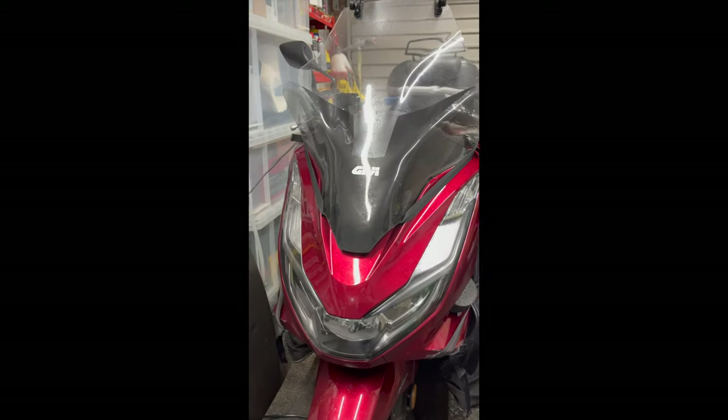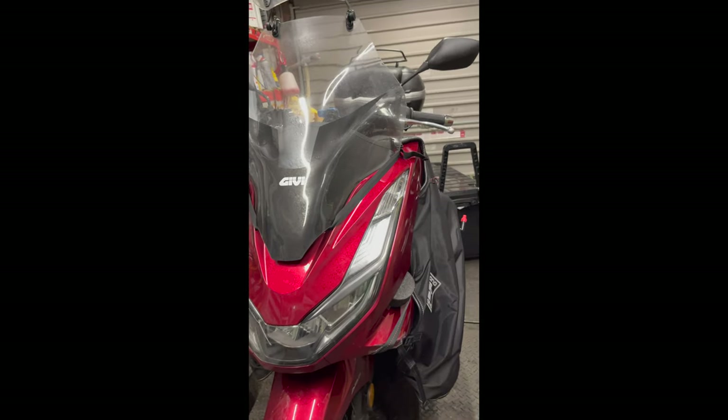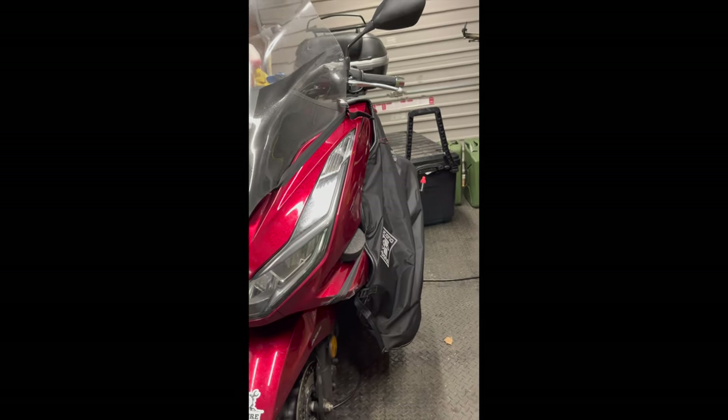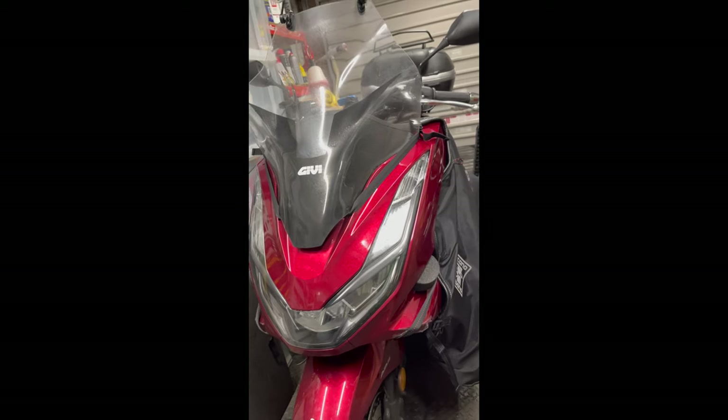Evening all, it's been a while — been a bit nippy and a bit busy. Living in Scotland, the last few days have not been fun. We've had minus 10, so the scoot's been hiding for a week or so. I thought I'd give it a good once over before I go back to work on it on Monday.